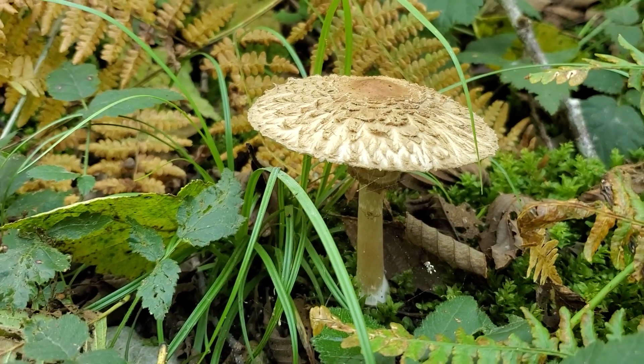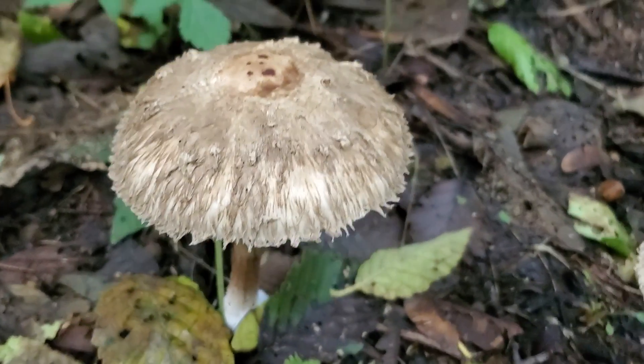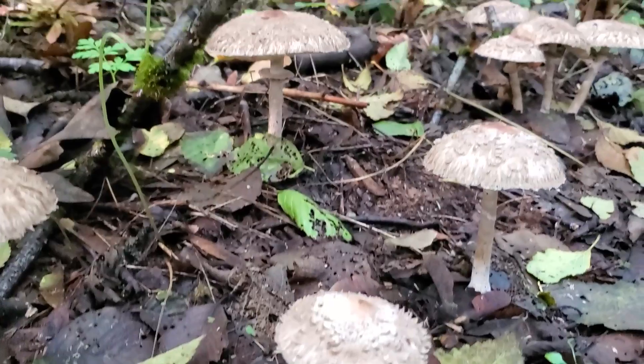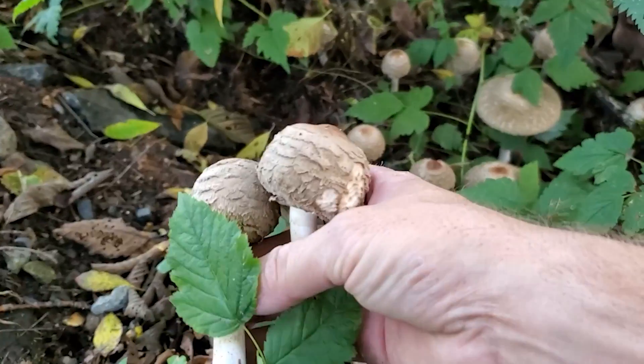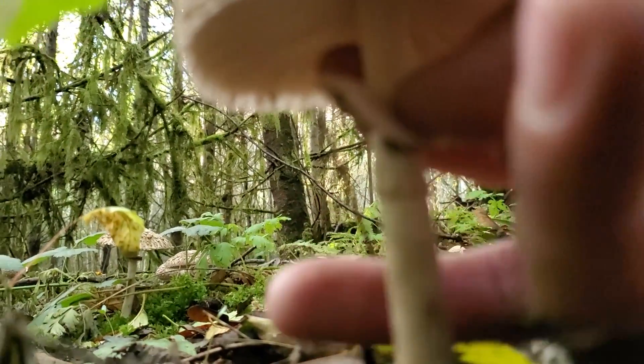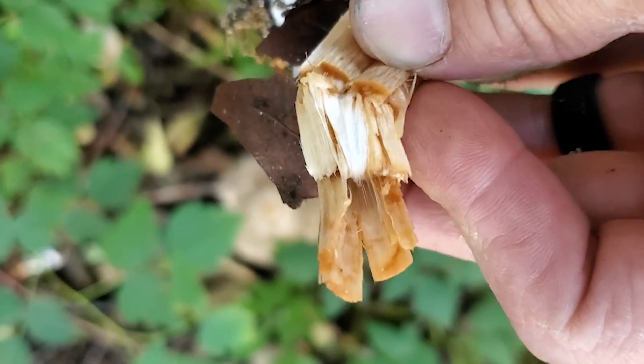Mushroom number three on our list is the shaggy parasol, also known as Chlorophyllum olivarii or Chlorophyllum rhacodes. This is a delicious wild edible mushroom also called the parasol mushroom. It has a very shaggy-looking cap, grows to about eight inches around, and when young it looks like a cake pop — a ball on a stick. When it opens up, it leaves a ring behind on the stem that you can actually slide up and down the stipe. Another really distinguishing feature is that when you break the stem, it's going to stain red. If you've got a sliding ring, a shaggy cap, and red staining inside, you've almost certainly found the shaggy parasol.